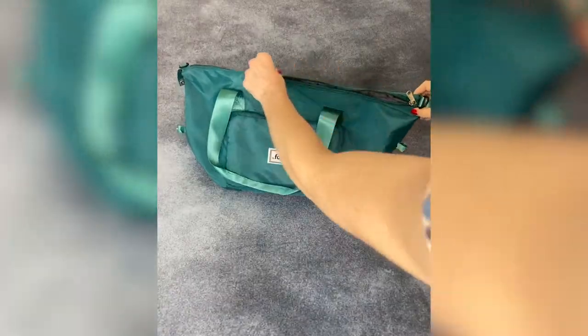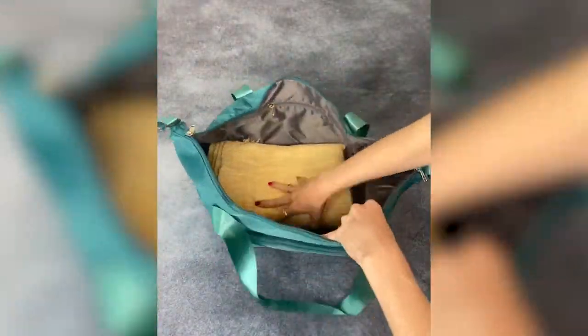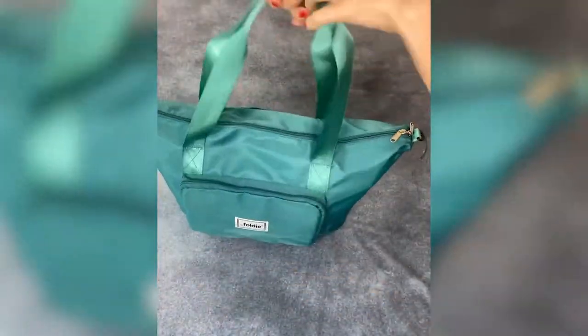Finding the perfect travel bag is definitely challenging, but the Foldy is perfect. It's easily foldable and expandable to fit any amount of things that you have. This bag truly fits anything.